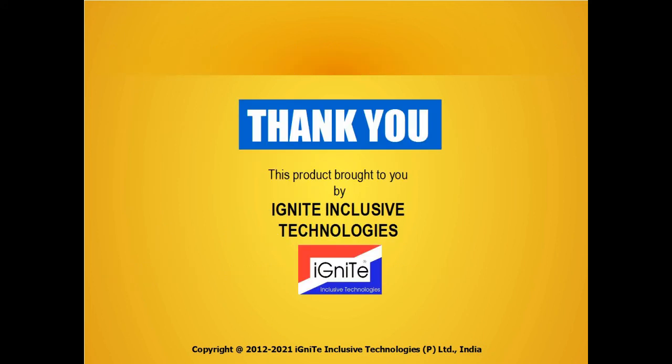If you want to understand more about our software, we can arrange a demo for you. Thank you and have a nice day. This product is brought to you by Ignite Inclusive Technologies.